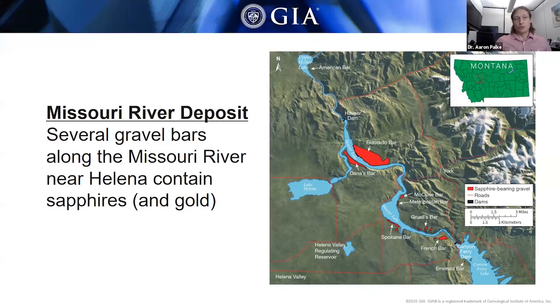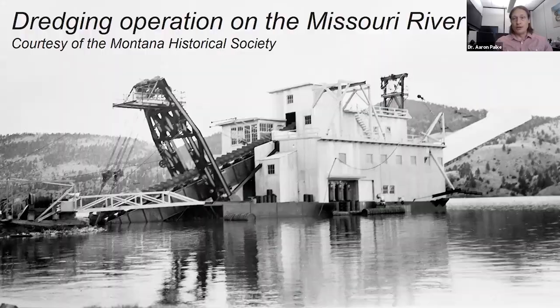The first deposit we'll talk about is Missouri River — specifically a stretch of the Missouri River about 15 miles long near the capital city of Helena. They're not mining strictly in the river itself, but in gravel bars that sit along the banks. The most important bars are El Dorado Bar, Dana's Bar, Spokane Bar, and French Bar.